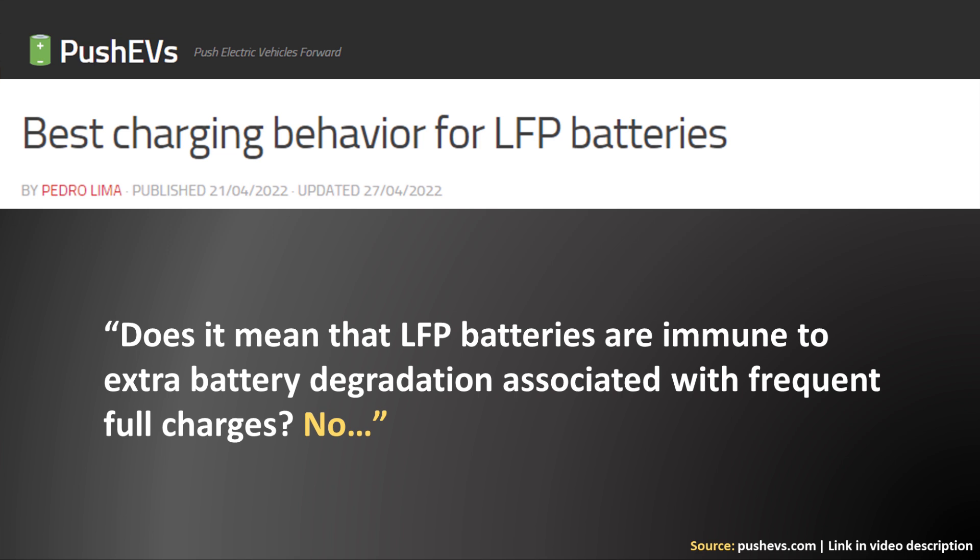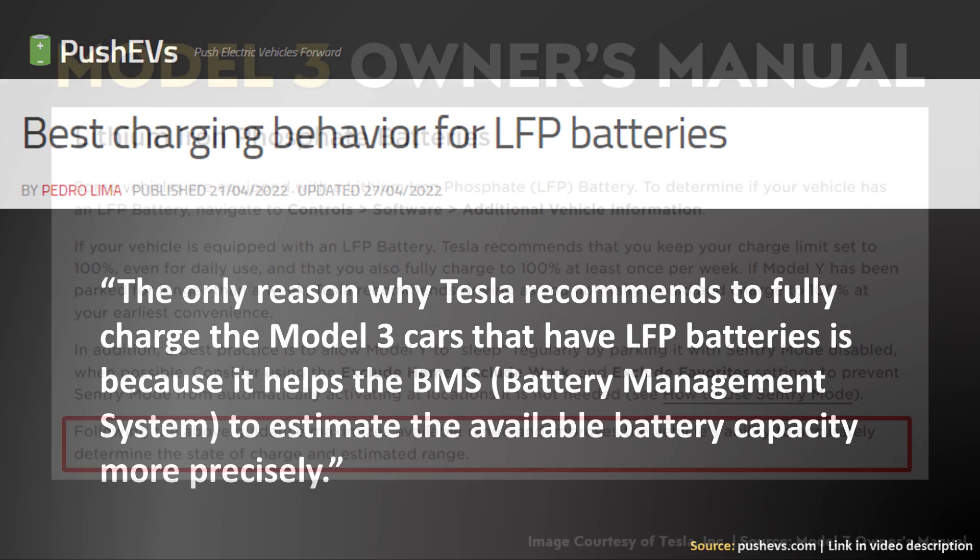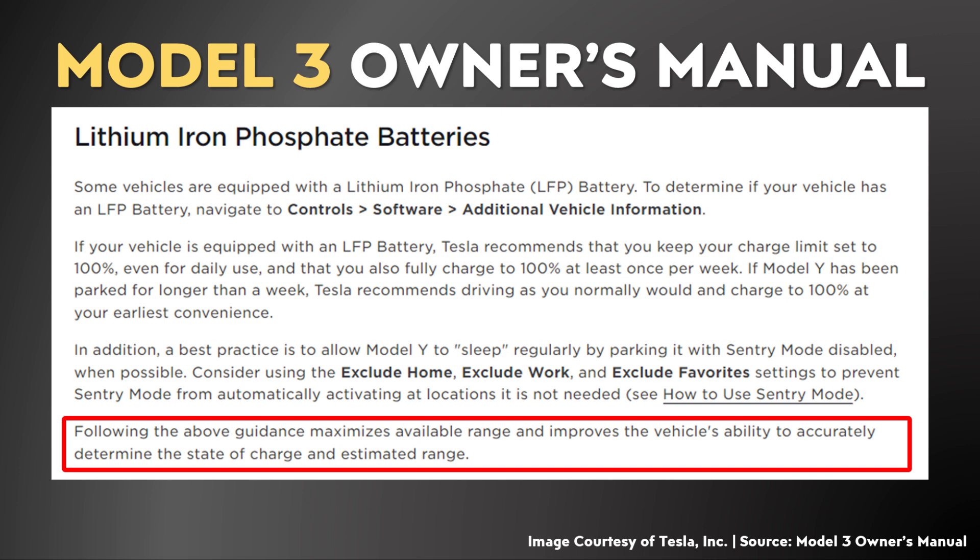This article also makes it clear that, just like any other battery, lithium iron phosphate batteries are not immune to battery degradation due to frequent full charges. So if this is true, why is Tesla recommending that you regularly charge your battery to a 100% state of charge? The Push EVs article answers that: the only reason Tesla recommends fully charging Model 3 cars with LFP batteries is because it helps the BMS — the battery management system — to estimate the available battery capacity more precisely.